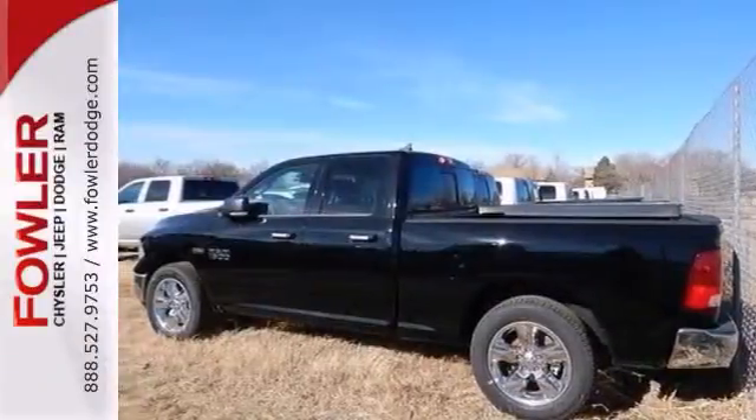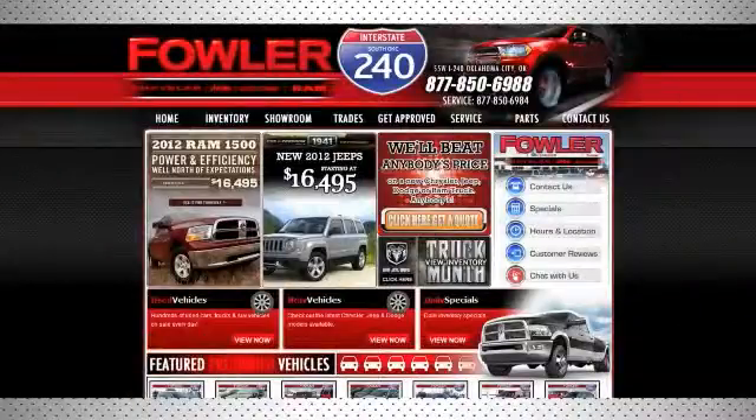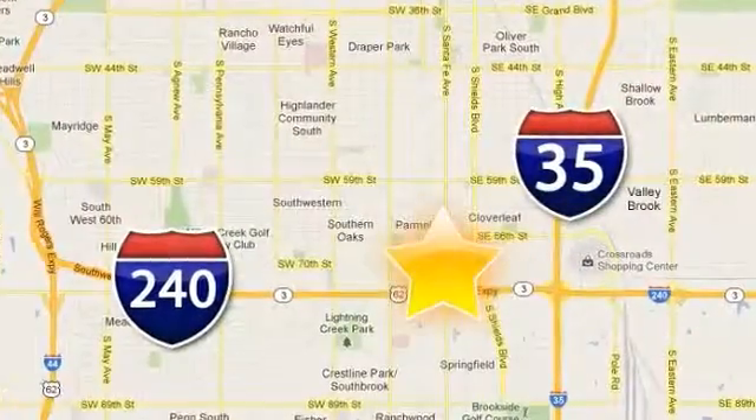You need to see it in person. Stop in for your test drive today. Call, click, or stop in today. Fowler Dodge is conveniently located at 55 West I-240 Service Road in Oklahoma City.